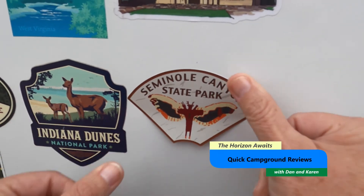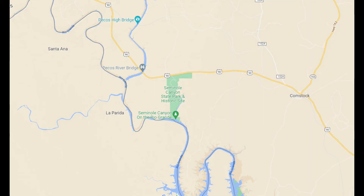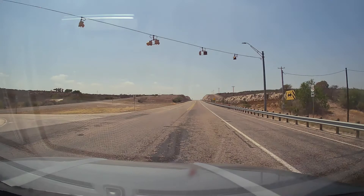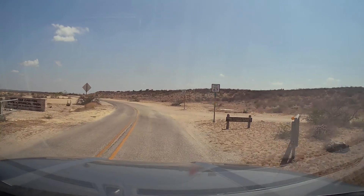Welcome to another quick campground review by The Horizon Awaits of Seminole Canyon State Park. Seminole Canyon State Park is in the state of Texas and is right off Route 90 after you go through Comstock. Be aware as you're approaching this park that there's no more fuel available going west for another 80 miles, so make sure you fuel up.